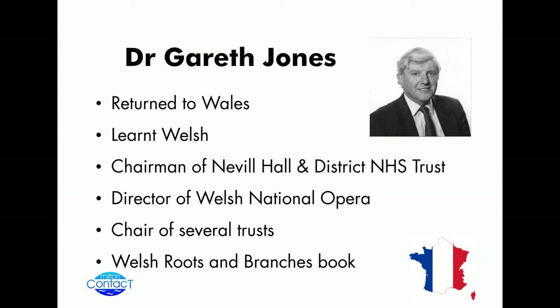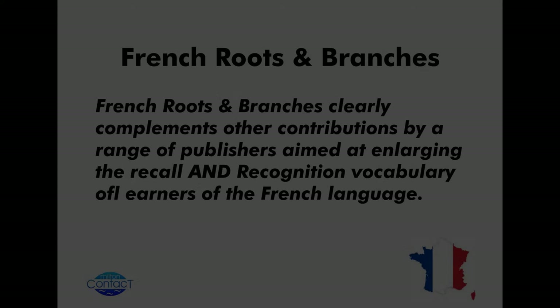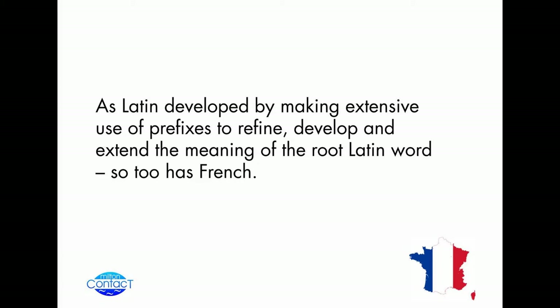Just to reiterate: French Roots and Branches clearly complements other contributions by a range of publishers, and it's aimed at enlarging the recall and recognition vocabulary of learners of French. Looking at French having its origin in vulgar Latin, then mutating and evolving — some pronunciations came in from the tribes existing within the French area — and morphing into the current modern language. If you start off with a root word, you get modifications that give you a whole range of different meanings.